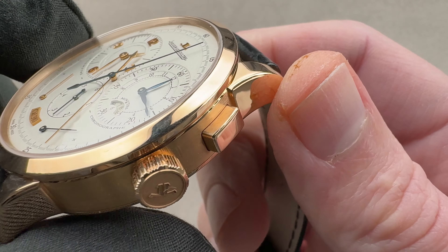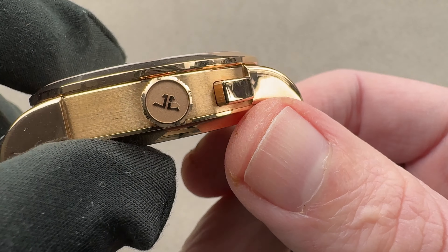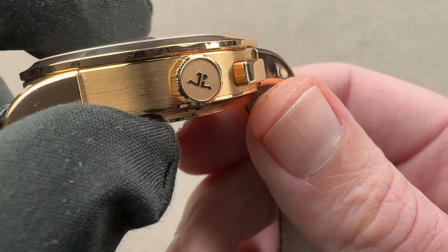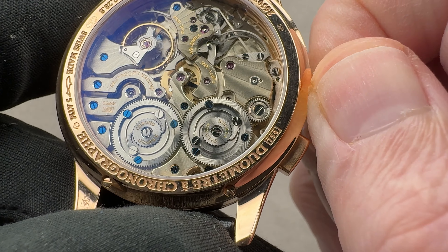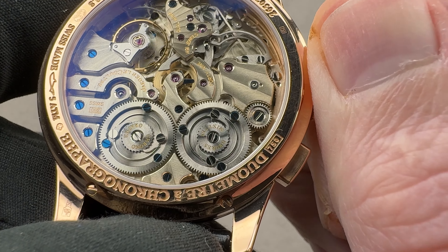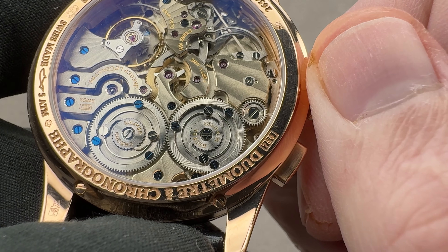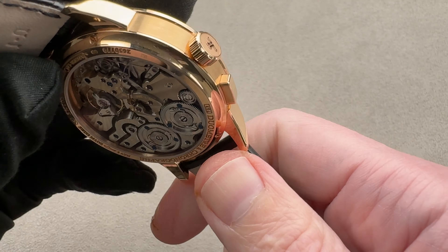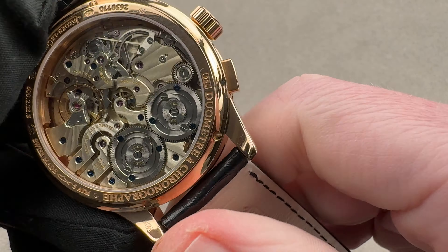You can see it is a mono-pusher, and the mono-pusher itself has both satin and polish. We have a combination of polish and media blast on the crown, and this one crown winds both of the barrels — you wind them in different directions. We've got this vintage Grand Sonnerie style double barrel with a ratcheting stop system, and these are dynamometric so you can't accidentally over-wind them. When one winds, the other free-wheels and ratchets.